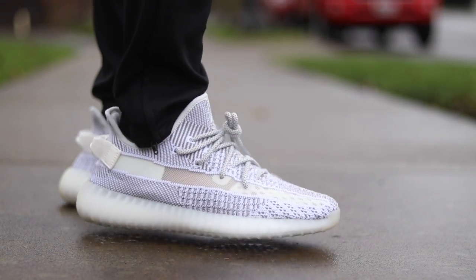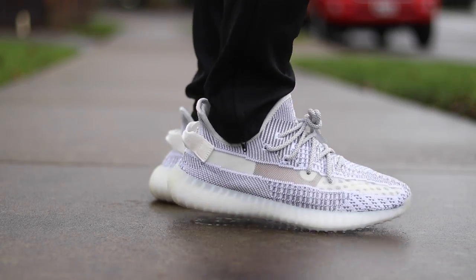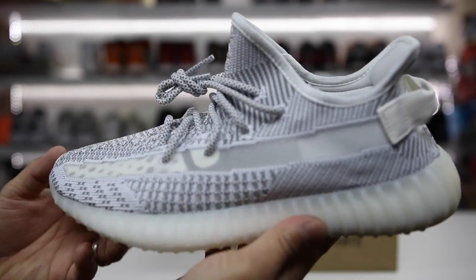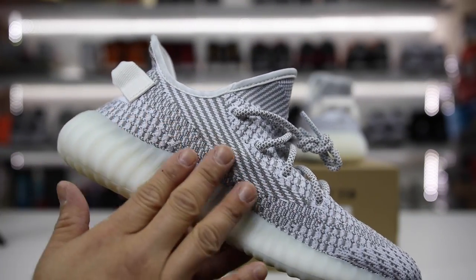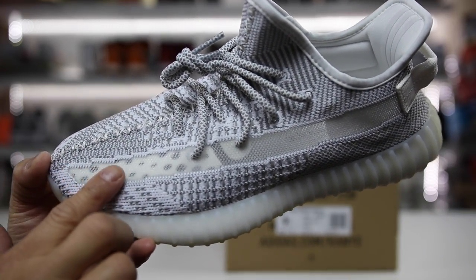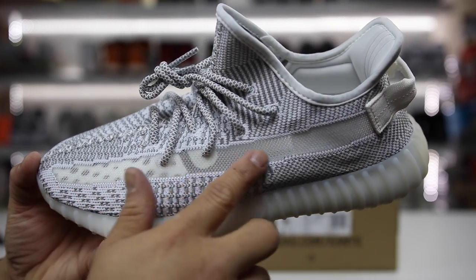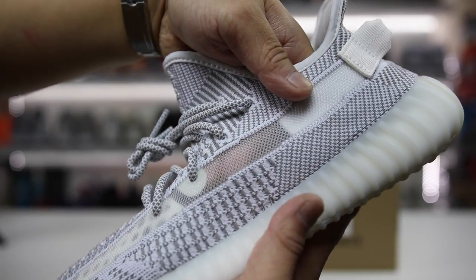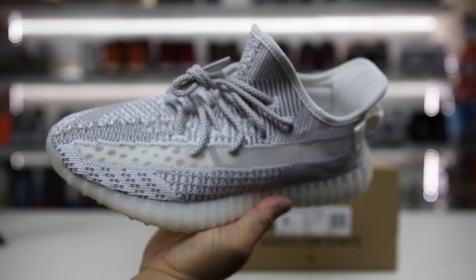I think this is a refreshing take on the Yeezy Boost 350 V2 for what we've seen in recent times. You get a different look than the creams, the butters, and the sesames — all those were monotone. This is static, so it has a lot of different vibes. The biggest change on this version is this little lightning strike down the middle of the shoe, which is actually see-through and a breathable material, adding a little extra pop to the shoe.